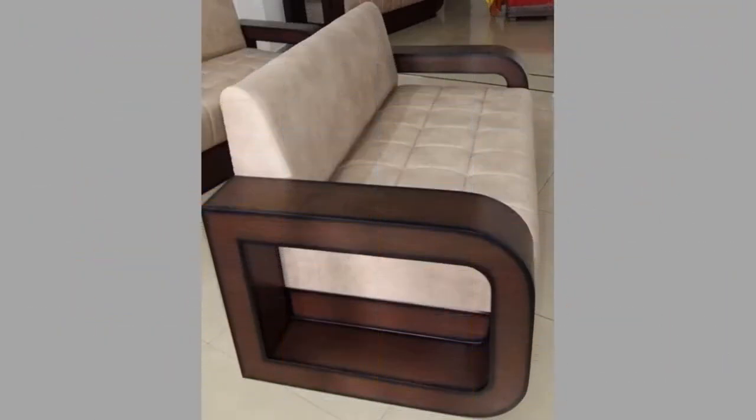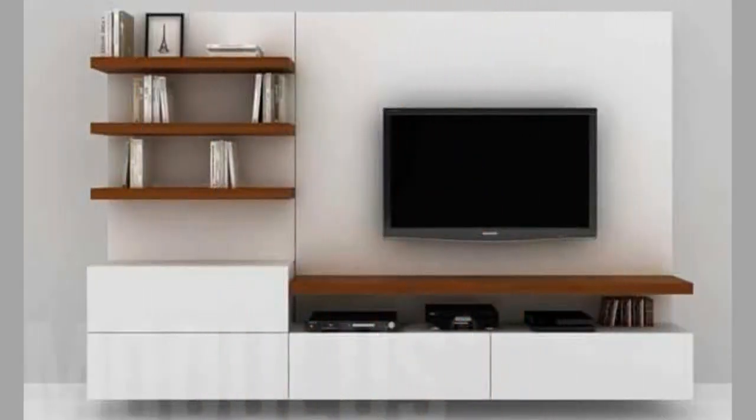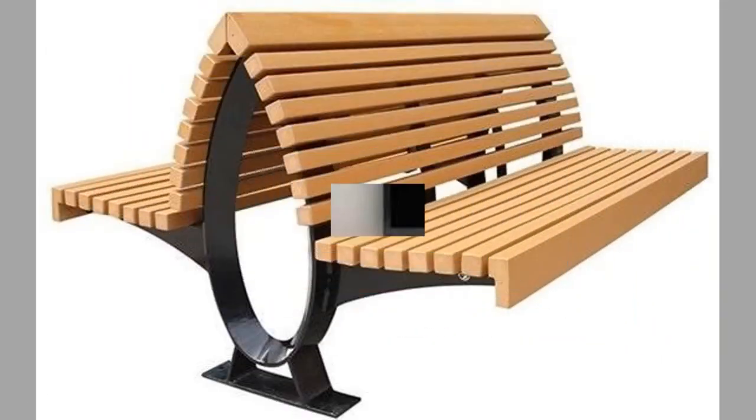Hello there, welcome to our channel. Today we will show you another collection of small wood furniture and wooden decorative pieces for your home decor. Watch the video until the end to see these beautiful ideas and get inspiration.